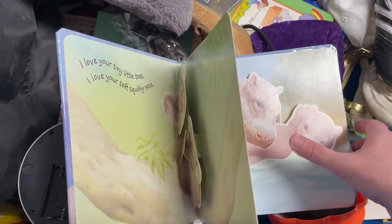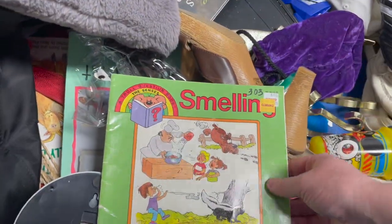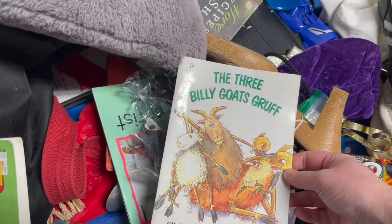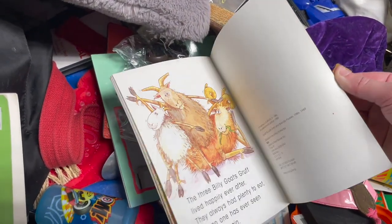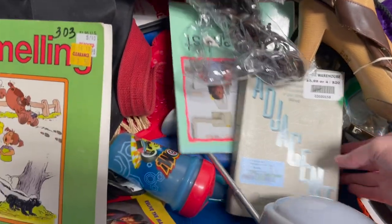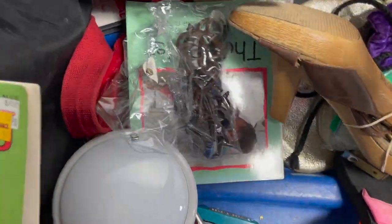Pop-up books, guys, actually can be quite valuable — not all of them, but some of them. The Three Billy Goats Gruff — that was one of my favorite stories growing up as a kid. I checked comps on that and it wasn't worth very much, so I left it behind.